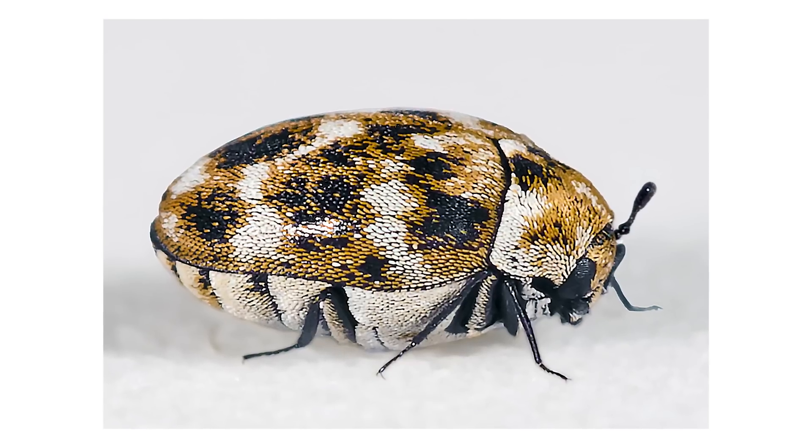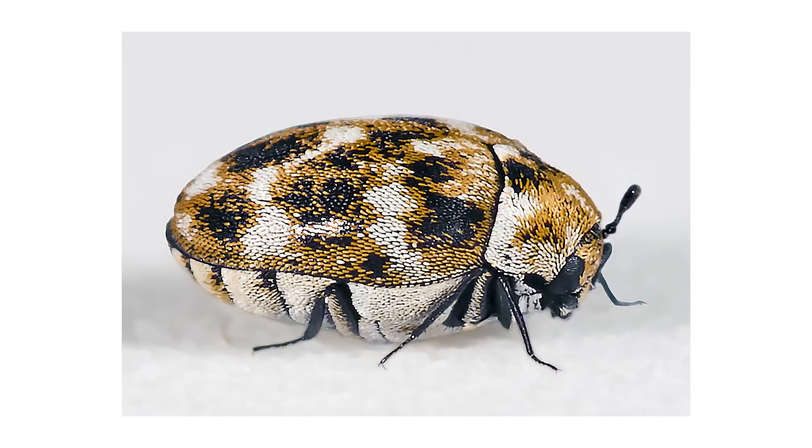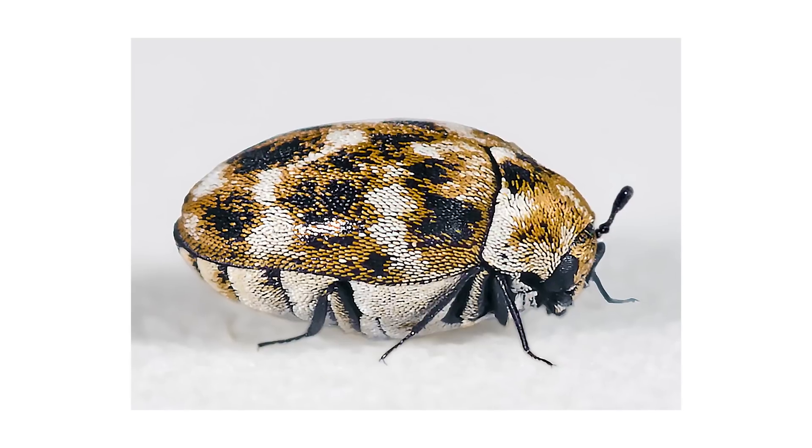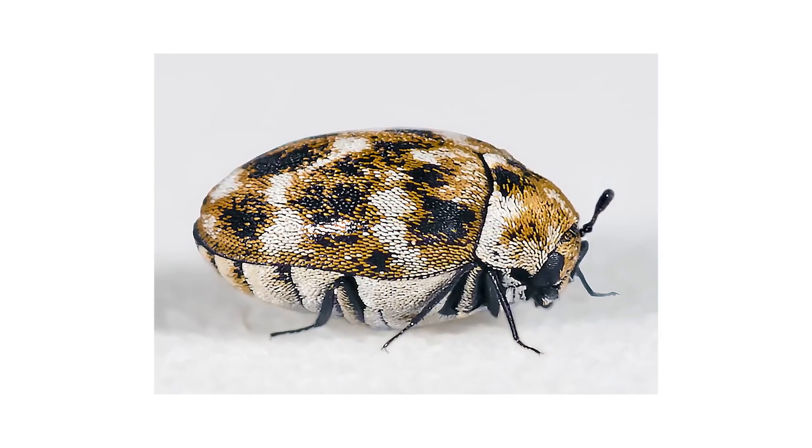Dermestid beetles are what is known as keratophagous, meaning they've evolved to feed on keratin, which feathers are made of, and modern examples of these invertebrates often inhabit the nests of birds and mammals, where feathers and hair naturally accumulate.